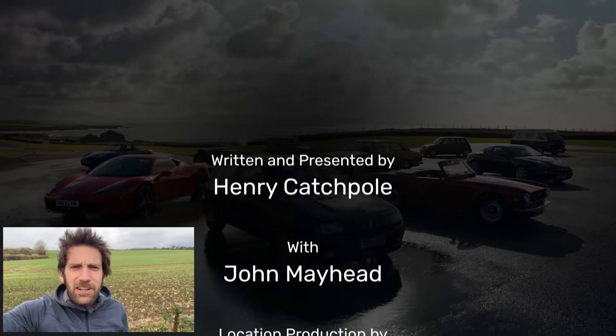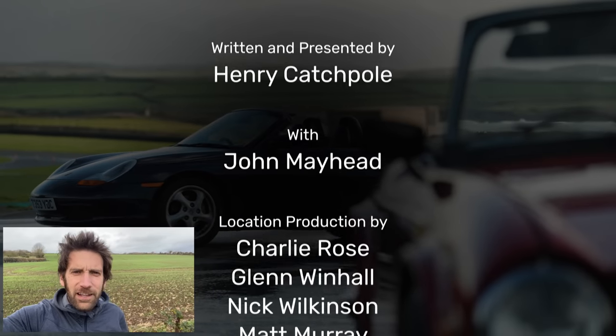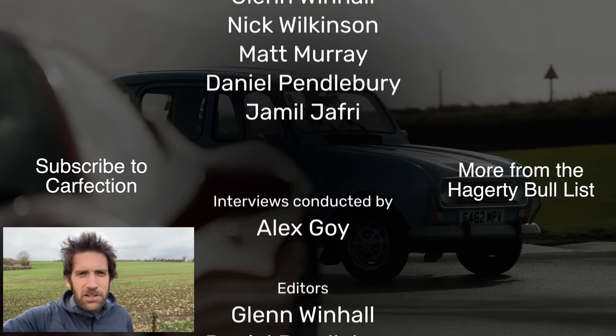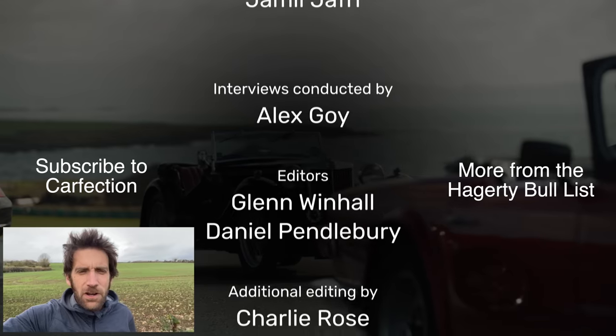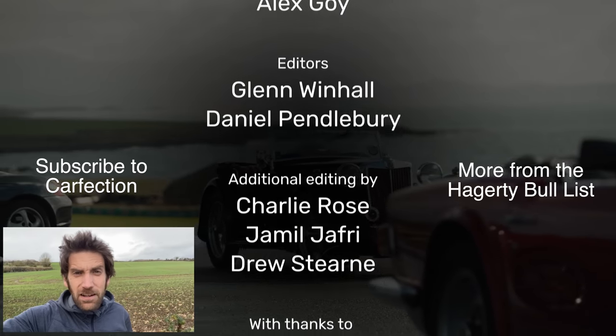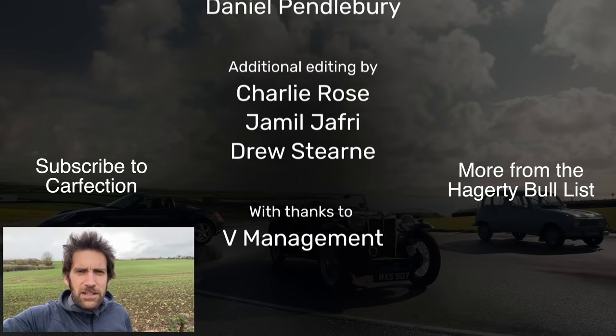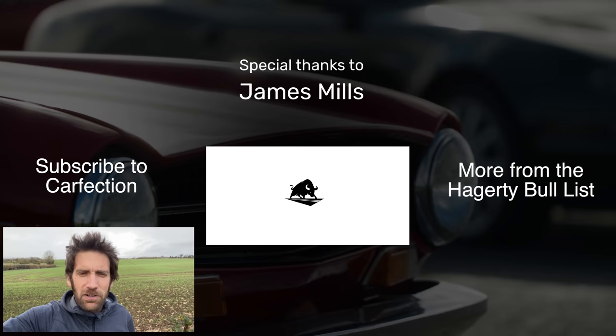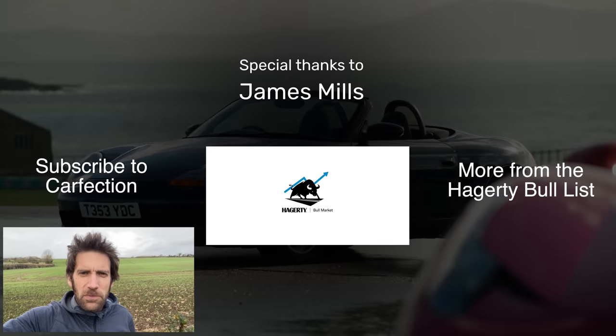Thank you very much indeed for watching. I hope you enjoyed it. We've got 10 in this series, so do make sure you are subscribed to Carfection. Have a look at the Hagerty articles as well, because they've written about them in more depth than I had time to cover in some of the cars. We've got links to all those in the description down below.